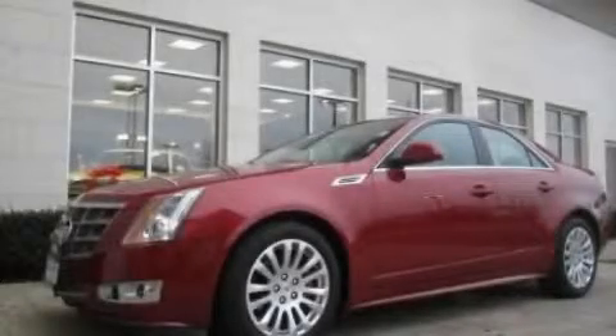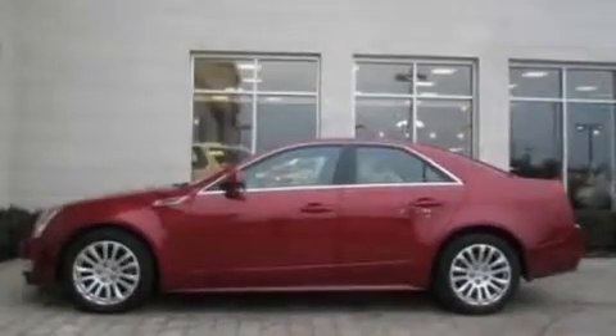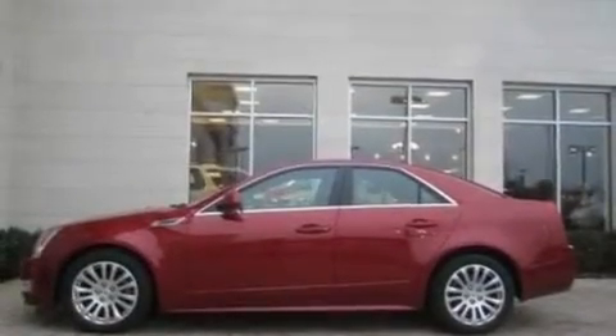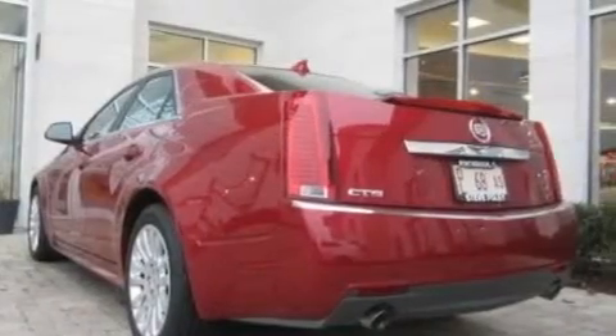This is a 2010 Cadillac CTS, a luxurious package designed with the finest elements in mind. It has a 3.0-liter six-cylinder engine and an automatic transmission.